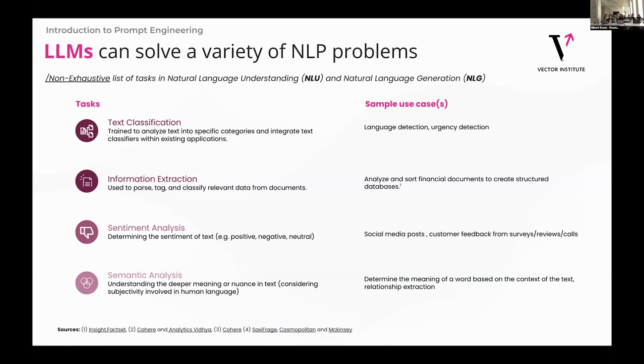LLMs can actually just do a lot of the same tasks that we would do with a task-specific model, just maybe with an easier user interface.